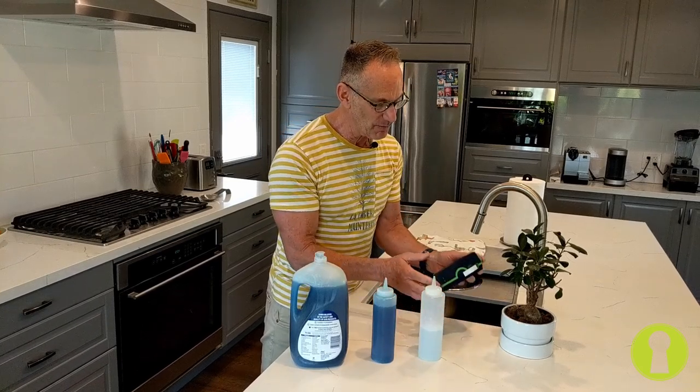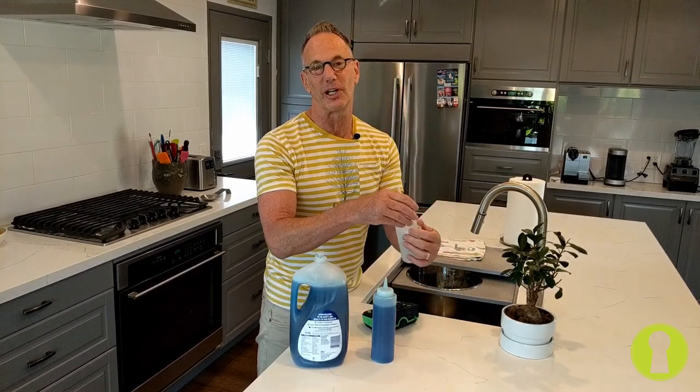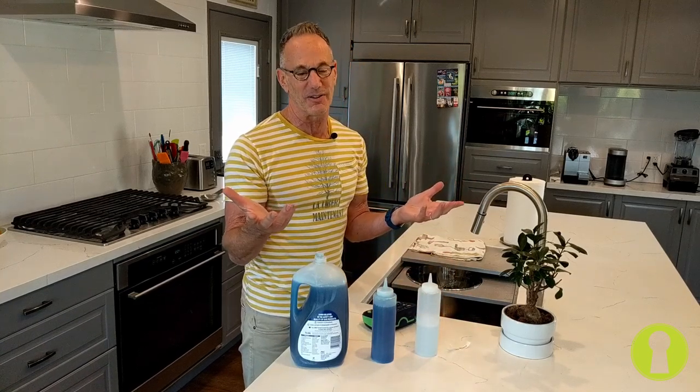I use my label maker — because I'm kind of anal — just to make a little label for those clear liquids that might be confused with something else. I'm loving this, can't wait to hear what your thoughts are and how you might use this around the house.